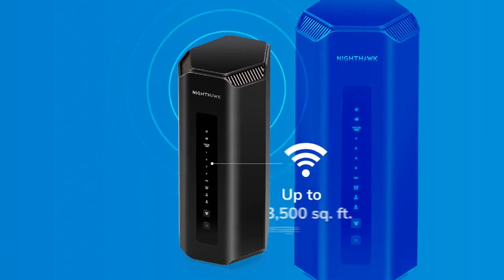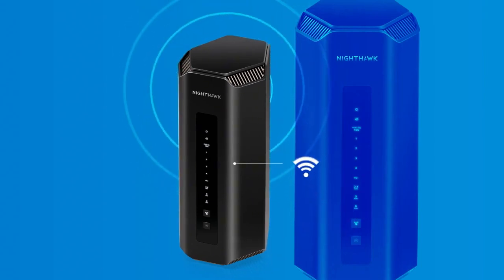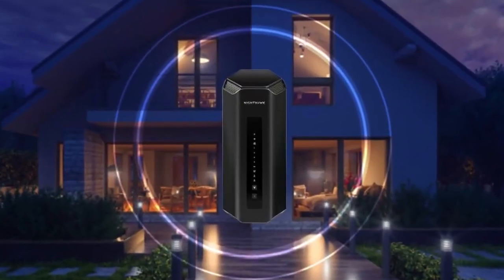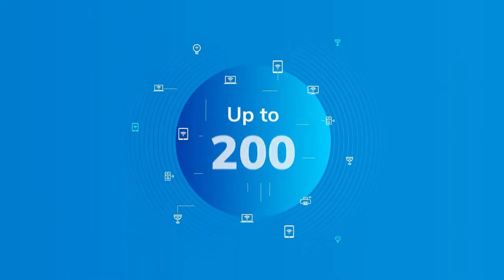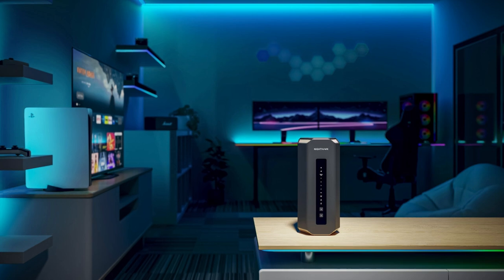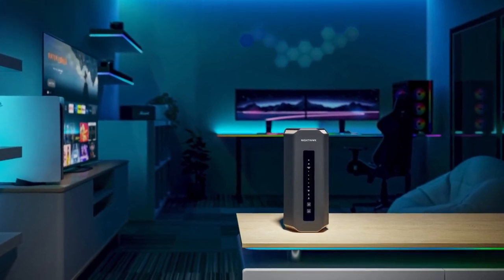The Nighthawk features high-performance antennas that provide strong Wi-Fi coverage of up to 3,500 square feet, meaning you can connect multiple devices throughout your home or office. You can connect up to 200 devices at once, making it great for large families or busy workspaces. It also has a special 10 gig internet port that allows you to enjoy the fastest download speeds available today and in the future.